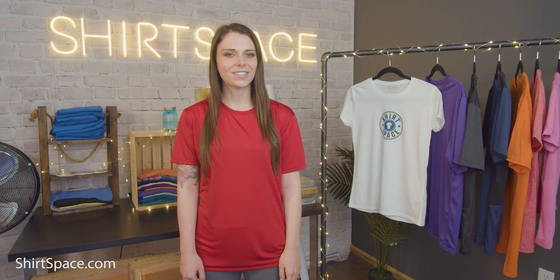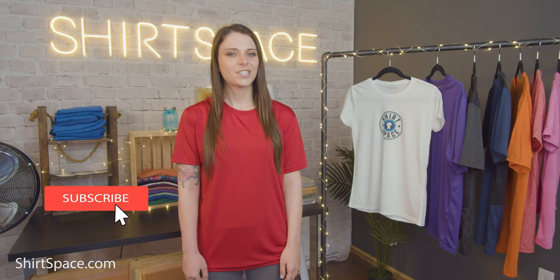Thank you for sticking around to learn all about the best polyester tees on the market today. Don't forget you can get them at Shirtspace.com for super low wholesale prices. With no order minimums, lightning fast shipping, and the friendliest USA-based customer service team, Shirtspace is the best place to visit for all of your blank apparel needs. If you have any questions about polyester tees, other t-shirts, or any other topic, please let us know in the comments below. Make sure to subscribe, turn on your notifications, and have a great rest of your day!